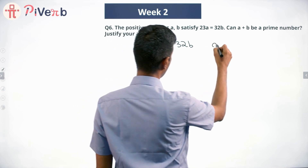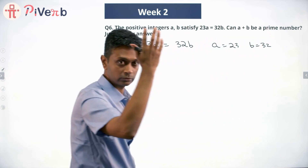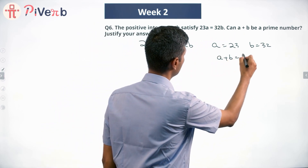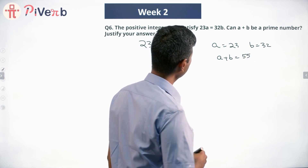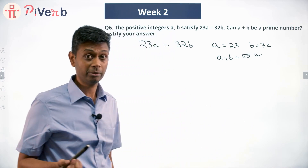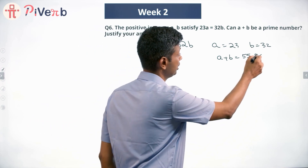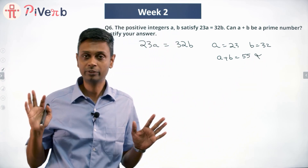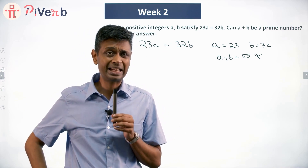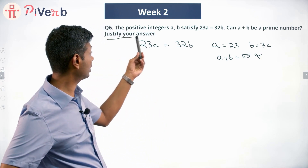Brilliant — we've got one value. We know 23a equals 32b works with a equal to 32 and b equal to 23. So a plus b is 55. Can a plus b be a prime number? Well, 55 is not prime. But I can't say they can never be prime just from this one case — maybe the next set of values gives a prime sum. So my mind is thinking maybe they can never be prime, and I will try to prove that, because the question says justify your answer.